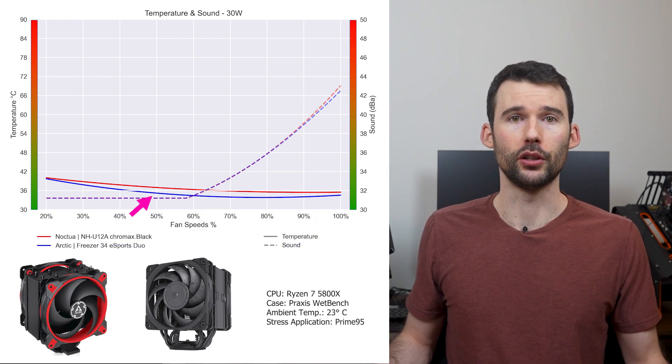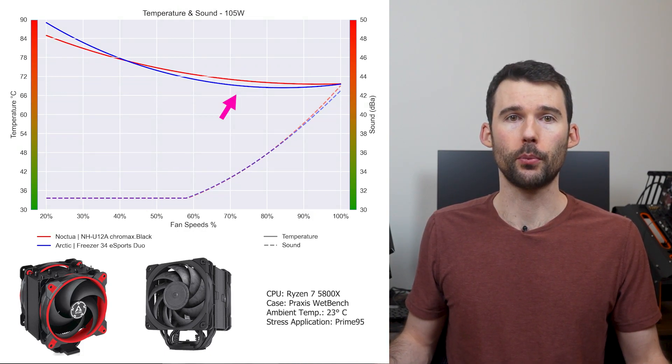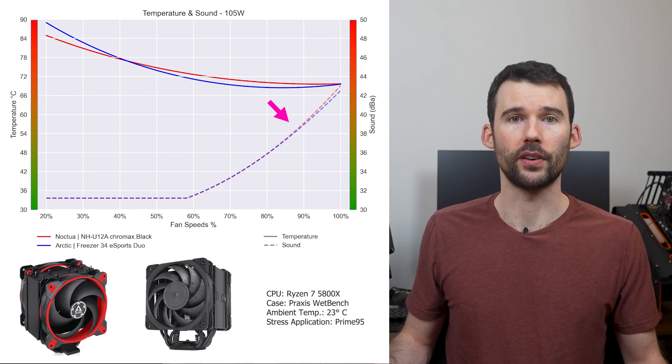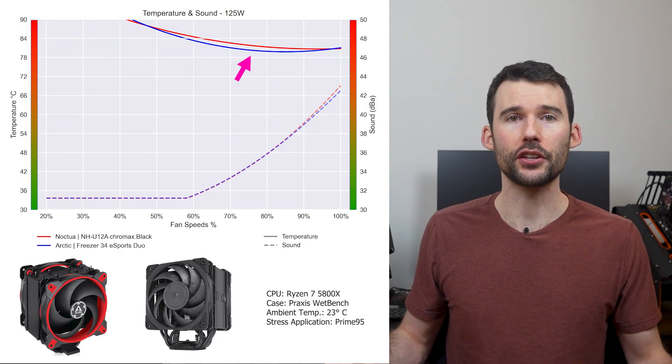At idle, the Arctic Freezer in blue has slightly better cooling than the U12A in red. As we turn up the heat to 105 watts, the performance differences are minimal across the board while both maintain a similar noise profile. As we turn up the heat to overclock levels of 125 watts, we can see that this trend holds.